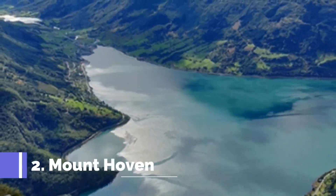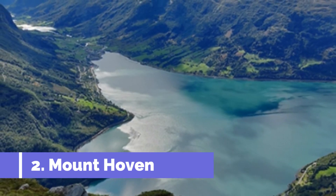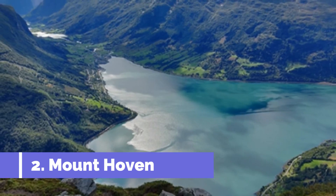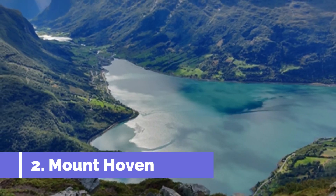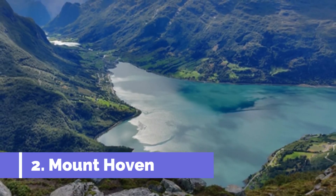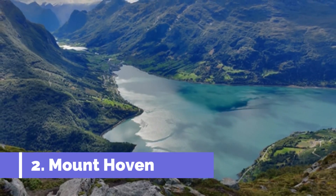Number 2: Mount Hoven. Located in the picturesque town of Strøen, Norway, Mount Hoven is one of the top attractions in the area. Rising majestically to an altitude of 1,011 meters, it offers visitors breathtaking panoramic views of the surrounding fjords, mountains, and stunning landscapes.